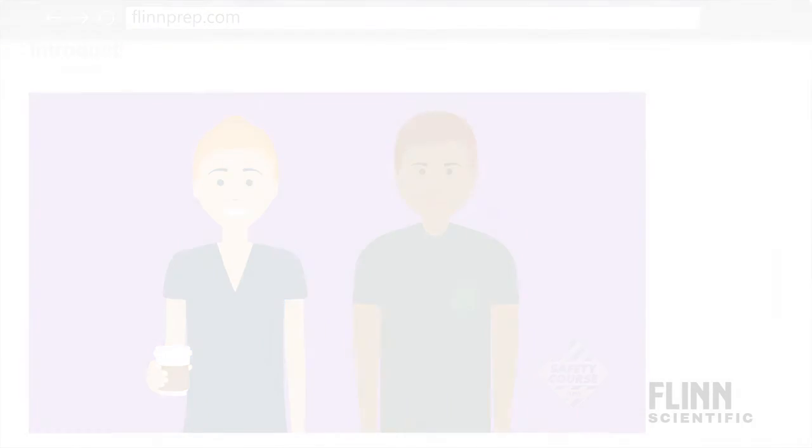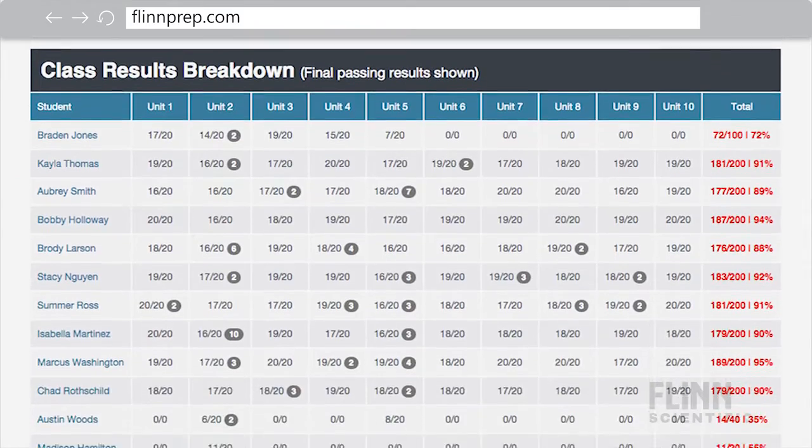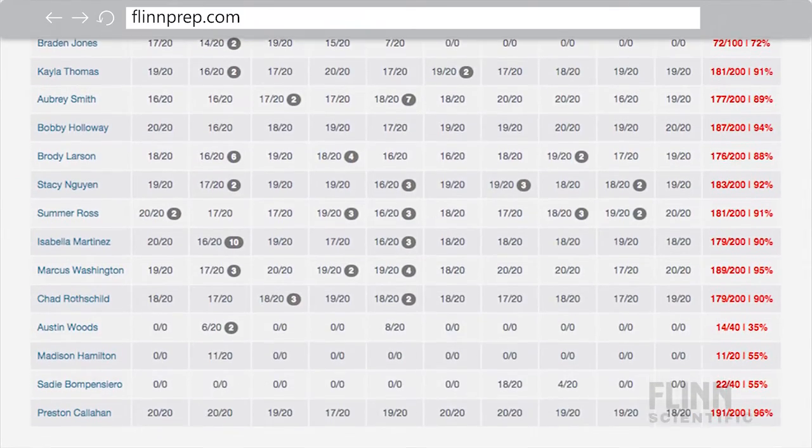Flint's online course uses a combination of videos, animations, text, and assessments to present the content. Instructors can set up a virtual classroom to view student progress, as well as access their digital safety contracts. Build and strengthen your department's safety culture with Flint's online laboratory safety course.